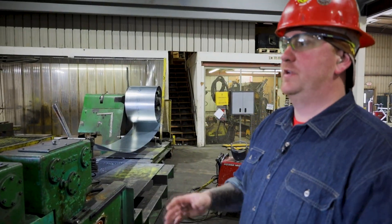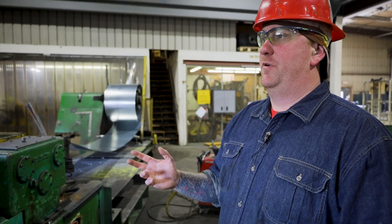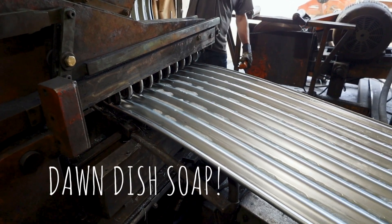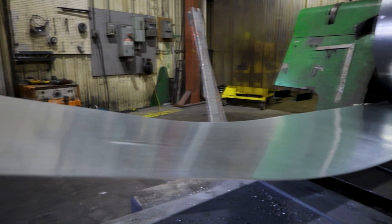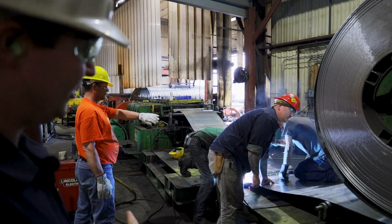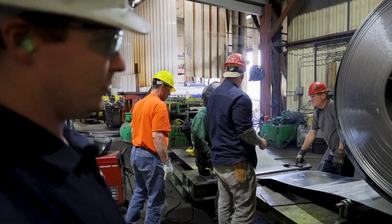Here we are at mill one. It's very similar to mill two. The only difference is we only run two and two-thirds, which is our standard corrugation on this one. This one's built a little more for speed and production. They just went through the last of the coil they had on and ran that out. Now we tag in another coil to keep running. They'll weld that to the tail end of the coil that was just on there and it gets pulled through — as long as it's the same gauge width. It's usually pretty seamless.